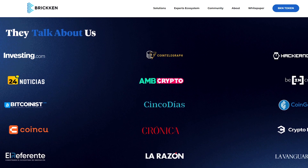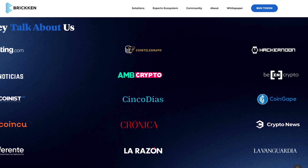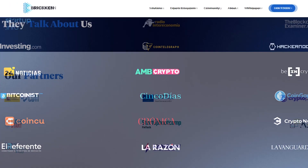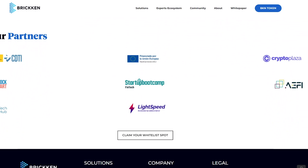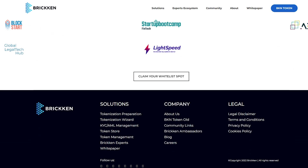The capabilities of Bricken are hard to underestimate. The tremendous potential and high support from investors and the community make this project an extremely attractive investment. What do you think? Share your thoughts in the comments down below.